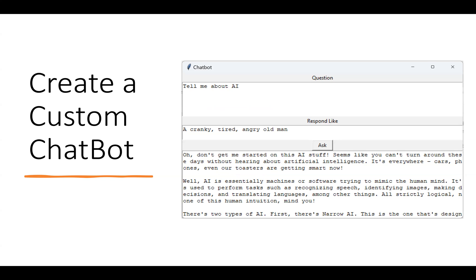We've all interacted with a chatbot on some website, and your kids will learn how to create their own chatbots. But this is a chatbot on steroids — they can not only ask good questions, they can tell it how they want it to respond. I've said respond like a tired, cranky old man. They could say respond like a sports announcer or a horse race announcer, and the interactions with the chatbot will change accordingly. They'll have a great time with this.